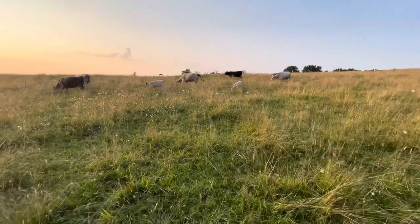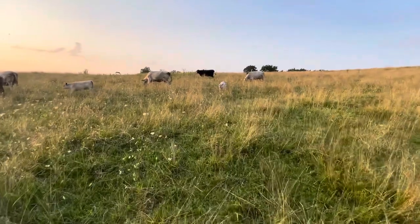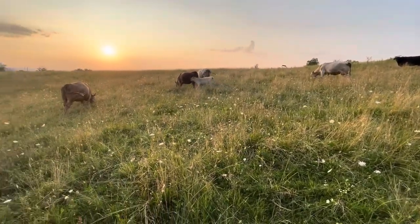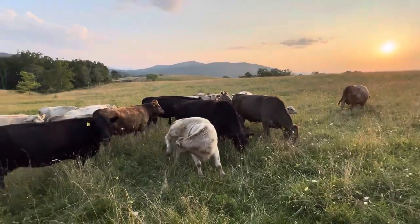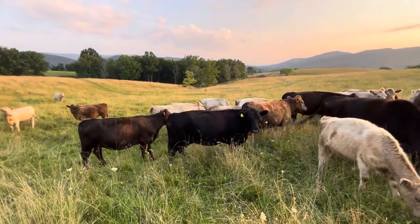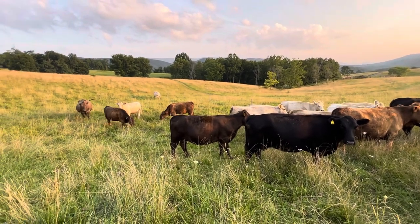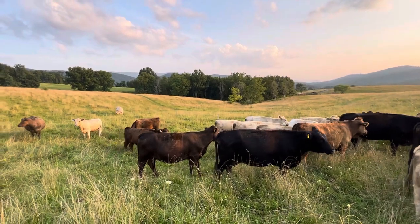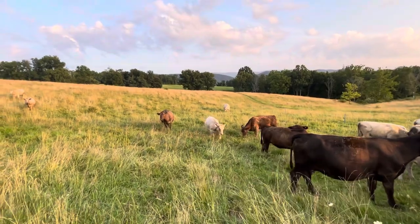I just want to go around and show you everybody this evening. There are a few calves up there — I'll scroll around here. Out on a strip — we're strip grazing. This is a strip for the rest of this evening. First thing in the morning they're going to be moving down there by the trees. We got hot weather coming, so we're planning for that.